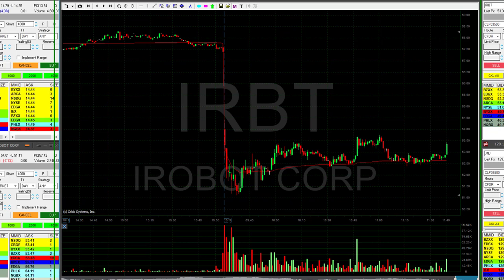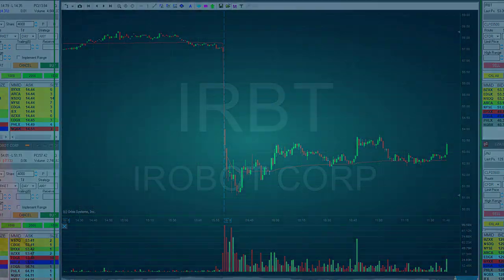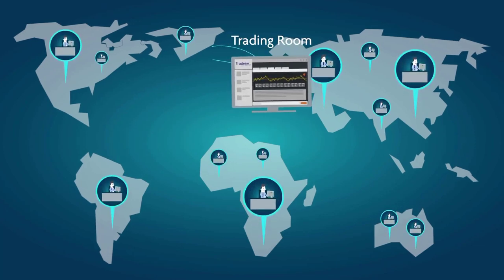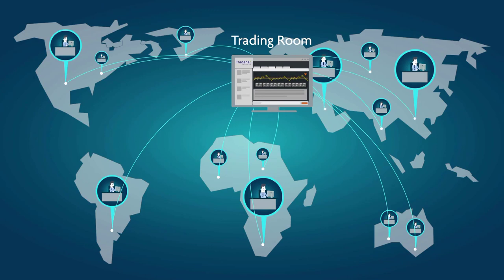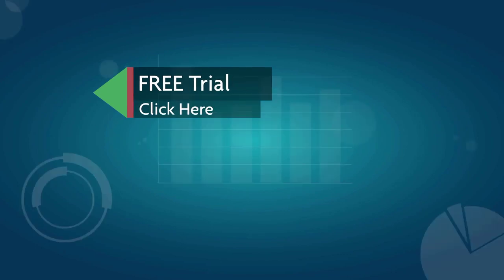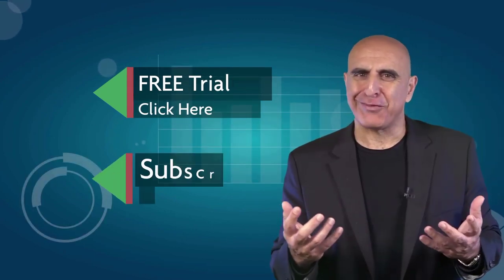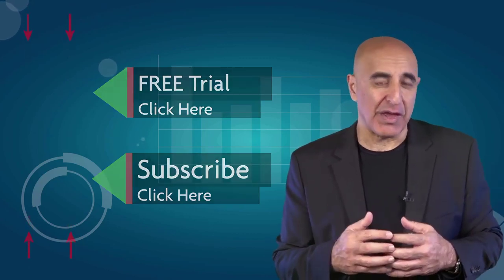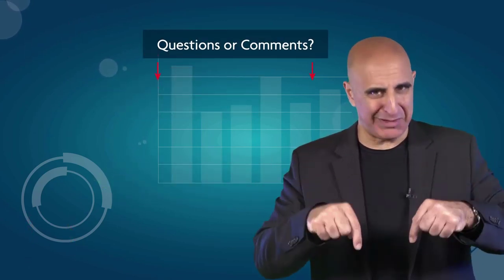Thank you to everyone on YouTube — thank you very much for joining us. If you don't mind giving us a thumbs up, that would help our community. We invite you to join the Tradenet trading room for a free 14-day trial. Tradenet has educated more than 30,000 professional traders worldwide since 2004, and its trading room is one of the world's leading trading communities. Click here to start your free trial. If you like this video, please subscribe to our YouTube channel where you can view many more stock trading videos. Questions or comments, please submit them below.